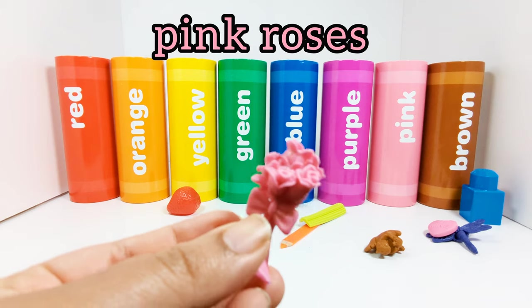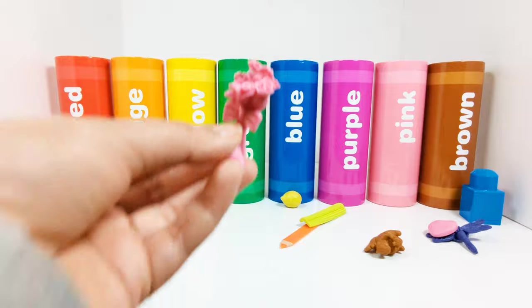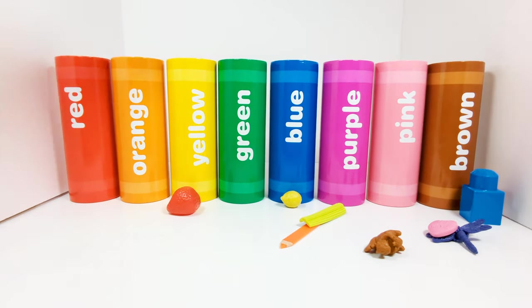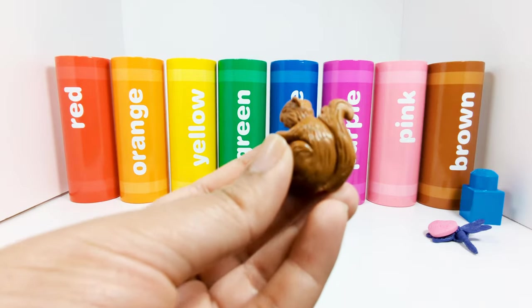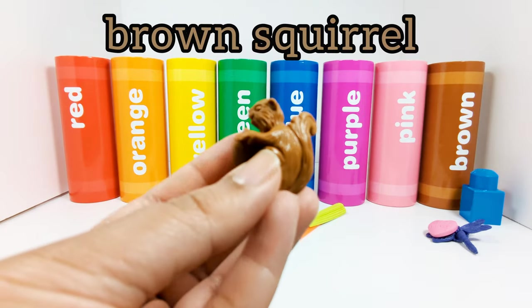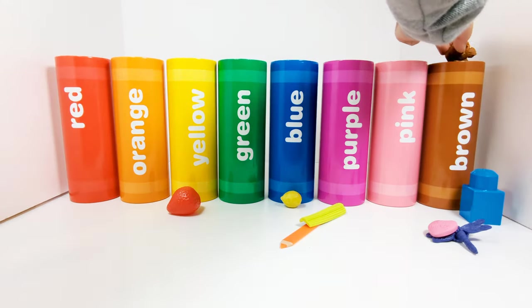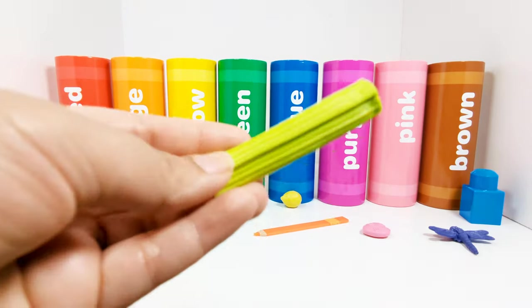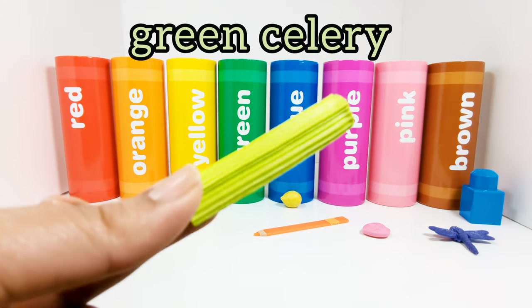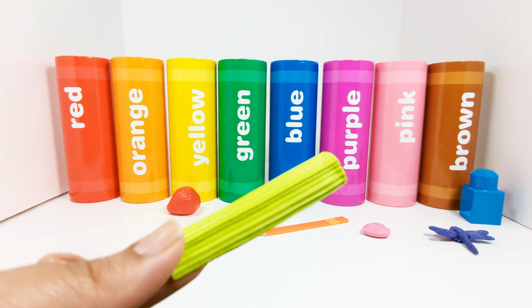These are pink roses. Where should we put the pink roses? Yes, in the pink crayon. Great job. This is a brown squirrel. Where should the brown squirrel go? In the brown crayon. This is a piece of green celery. Where should we put the celery? In the green crayon. That's right.